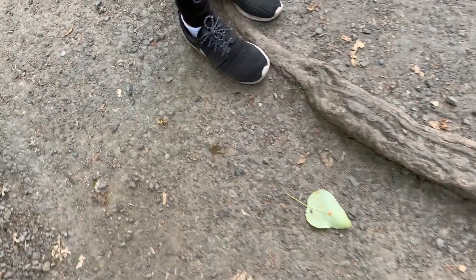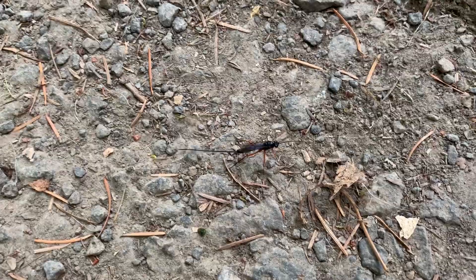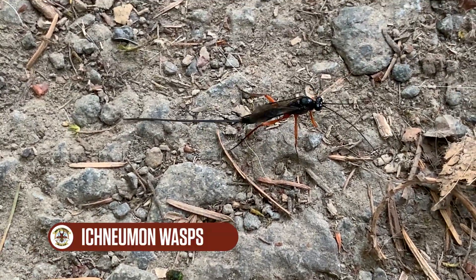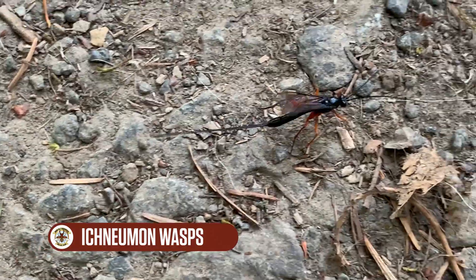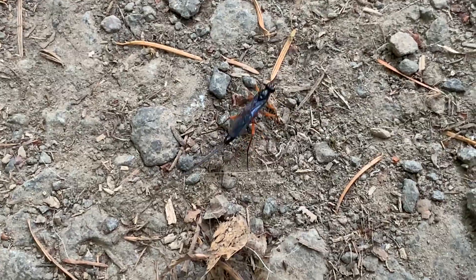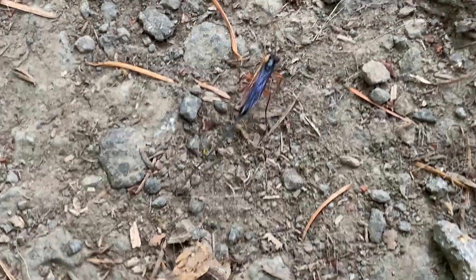They call them stump stabbers too. Do you see that long ovipositor? It looks like a stinger. They poke them into wood and lay an egg inside. Sometimes they're laying the egg inside the wood, and sometimes there'll be like a beetle grub or something — a larva of some kind that's in the wood — and they will deposit their egg on that.